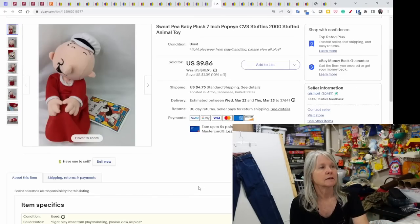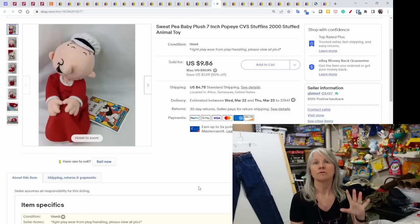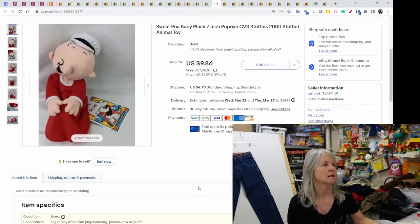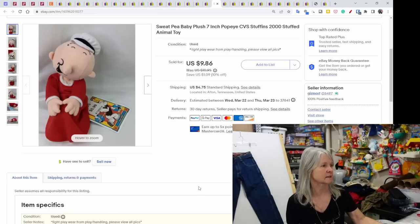This is from the same series that did the Rudolph plush — it's the CVS brand called Stuffins. This was Sweet Pea from Popeye. I picked up a bunch of these at the goodwill bins on the previous trip. This one sold for $9.86.